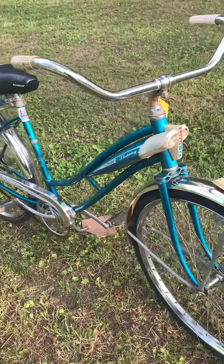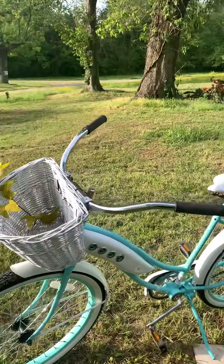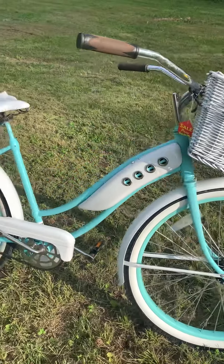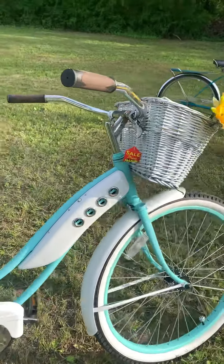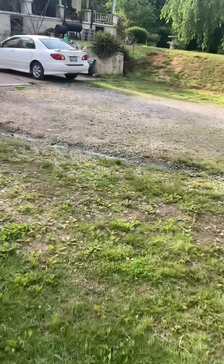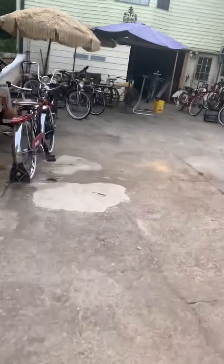And we got this 1960s Columbia — beautiful bike, I love the art deco work on that. We have an old Griffin right there, and this Murray Fleet Wing right here — that thing is an amazing bike right there too. It's sold.